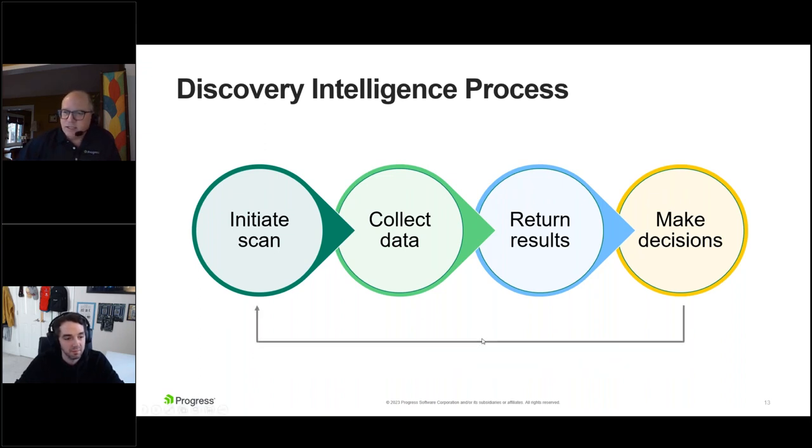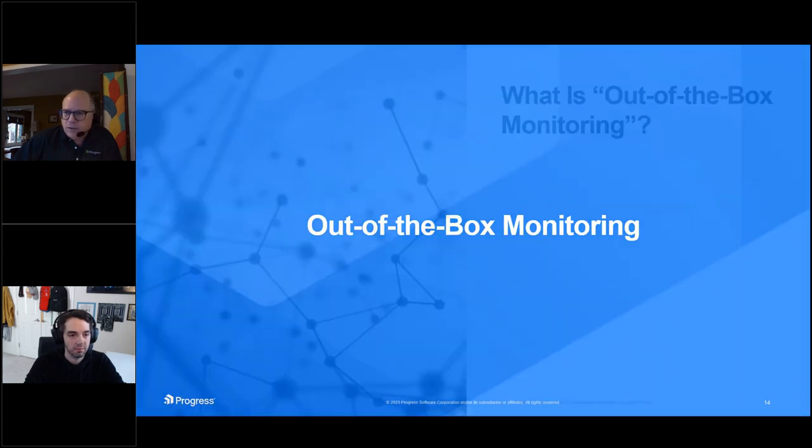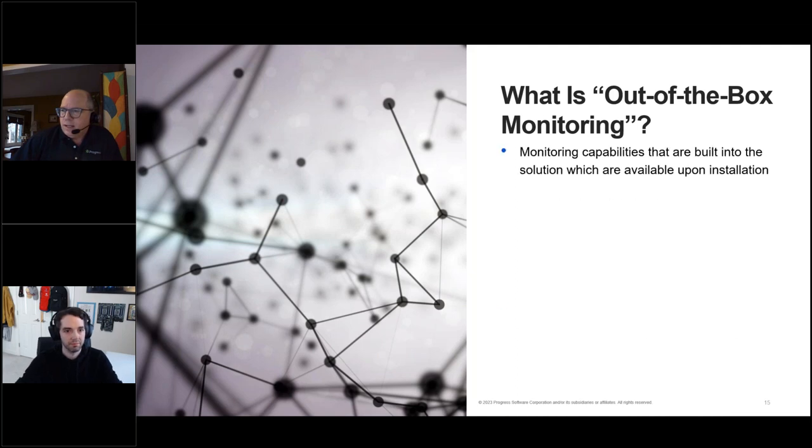This is an iterative process — something that needs to be continually done because more and more things are appearing within your network and you have to be able to identify, categorize, and monitor those. Let's move on to that stage we talked about: out-of-the-box monitoring. We define this as monitoring capabilities built into the solution that you don't have to manually adjust or use additional software tools — it's all available upon installation, pre-programmed and ready to use.